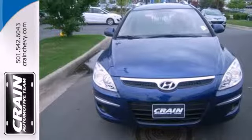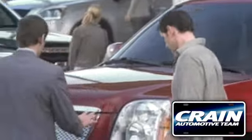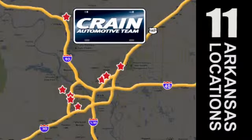Get immediate satisfaction when you come in today for a test drive. Visit us anytime at craneteam.com. Go, go, go — the Craneteam's got them!